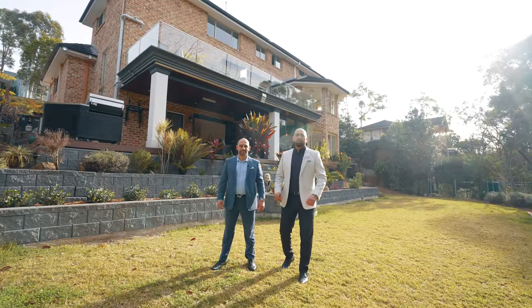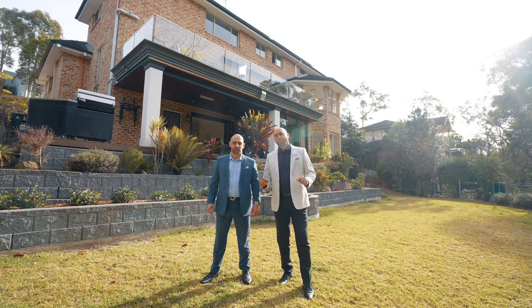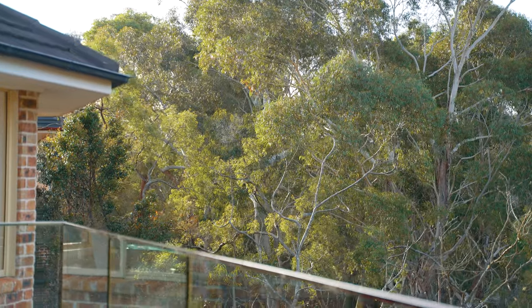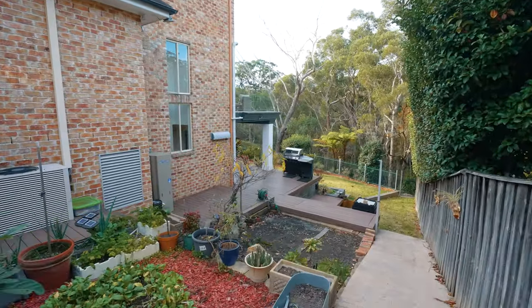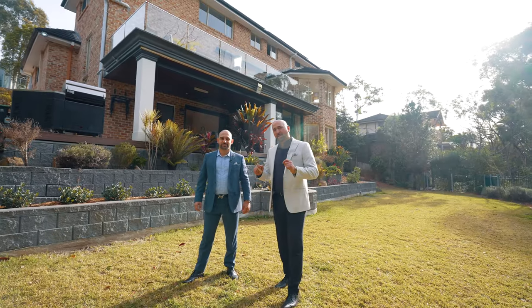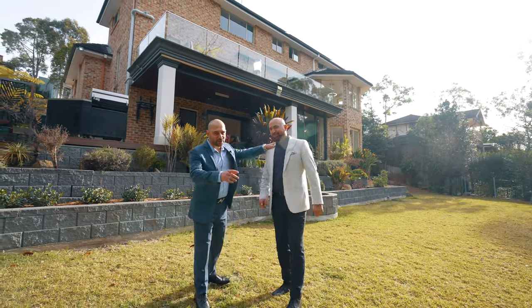Boasting a commanding 1,400 square meter block that overlooks the tallest trees, around 250 square meters of level backyard and 185 square meters of private driveway at the front with a 35 meter street frontage. I'm sure you get the picture.